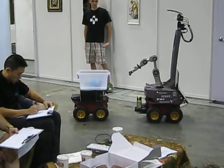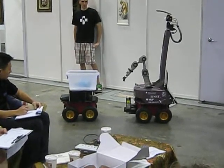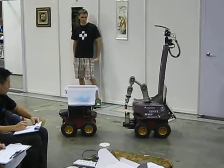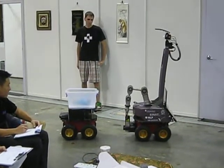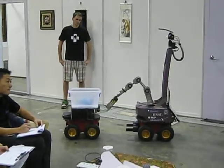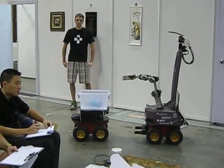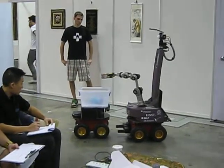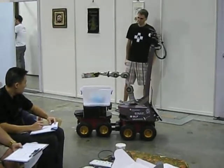All the movements you are seeing here are executed via the path planner, so there is no predefined motion. We create a 3D model of the objects and then determine the optimal position to grasp them, generating the arm movement accordingly.